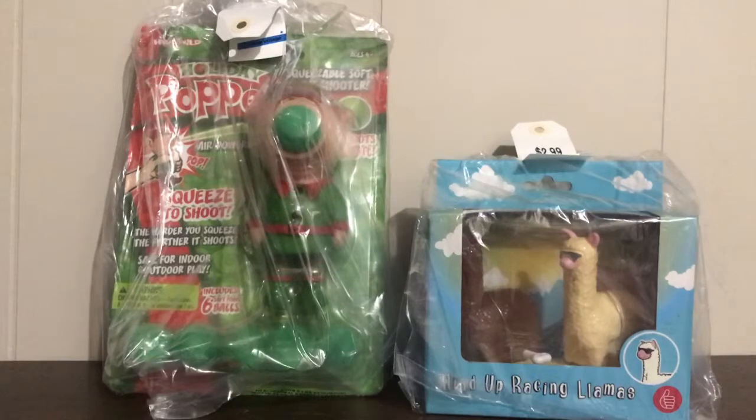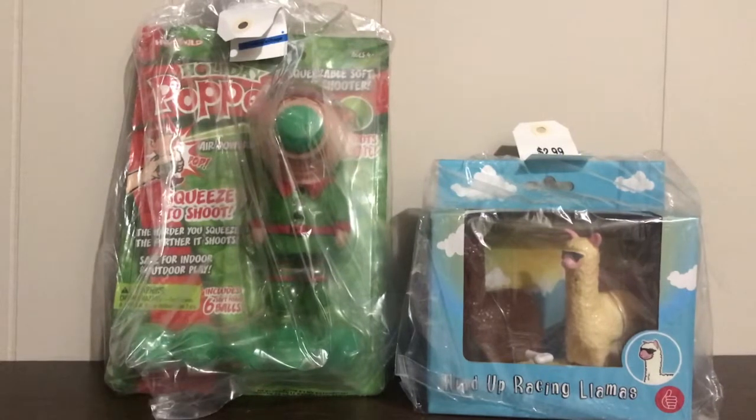Hi everyone, it's Lisa, welcome back to Speech Fairies. Today I have a bag full of goodies that I've thrifted over the last couple of months. I haven't done a thrift haul in a while so I'm going to go over it today.